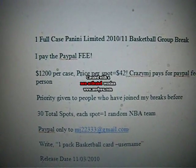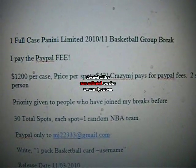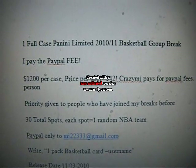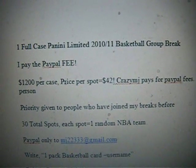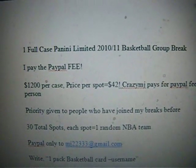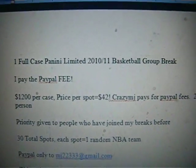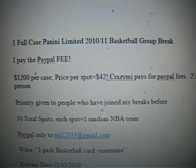Right now I think it's $1,200 per case and the price per spot is going to be $42. If you just do the math, $1,200 divided by $30 is $40. And $2 will cover shipping and all the supplies and stuff because I'm mailing out all the hits including the base. So everyone should almost get a package, and $42 will pretty much cover the price of the spot and the shipping fee.